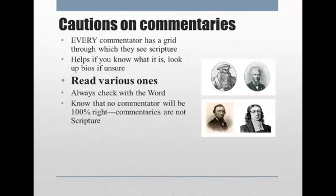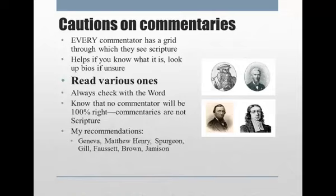But so often people, because the notes are written right on the Bible page, tend to think that they're 100% true, and that's just not always the case. Some commentators that I do like and highly recommend: the Geneva one, which is by John Calvin; Matthew Henry's; Spurgeon's — his commentaries on the Psalms are priceless, they are absolutely wonderful. Gill is a classic Baptist theologian, and Fawcett, Brown, and Jamison — the three of them — their commentaries all together is also an excellent one. Check out BibleClassics.com and read through some of the commentaries, read several of them, skim through them.